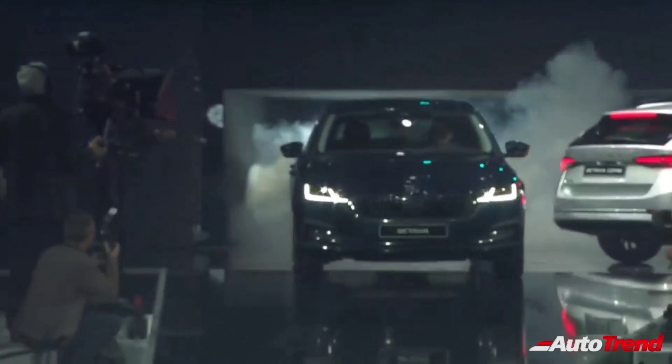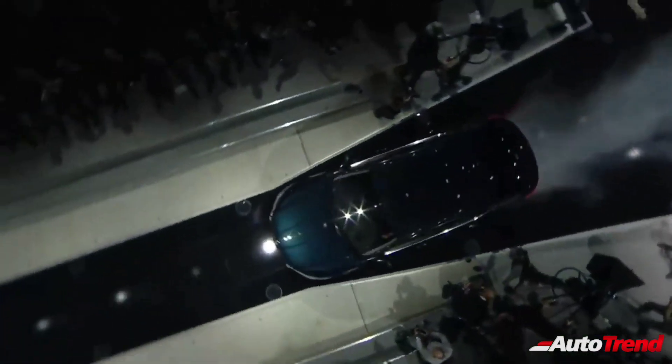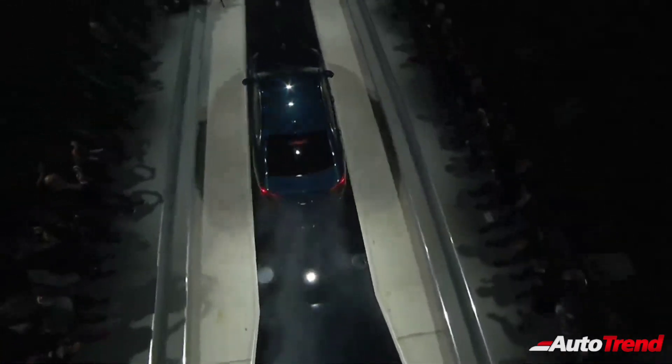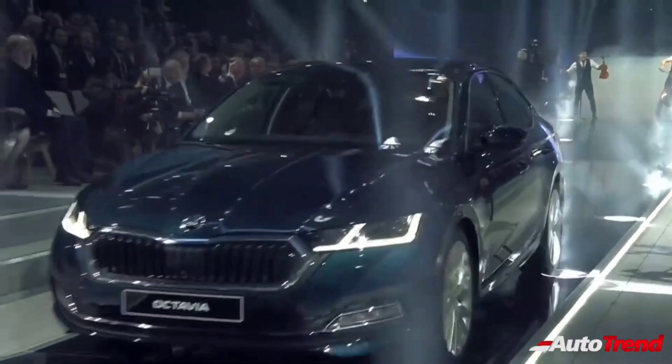When launched early next month, the new generation 2021 Skoda Octavia will come with one single petrol engine option — a 2.0-litre 4-cylinder turbocharged TSI petrol engine producing 190 PS of maximum power, mated to a 7-speed dual-clutch automatic transmission.